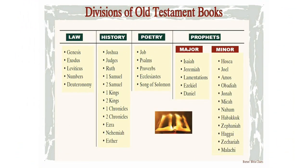Therefore, we have four classifications of the Old Testament books. Number one, we have the books of law, or the Pentateuch, or Torah. Number two, we have the history books, or Ivrit. Number three, we have the poetical books, or Ketuvim. And number four, we have the prophetic books, or Nevi'im.